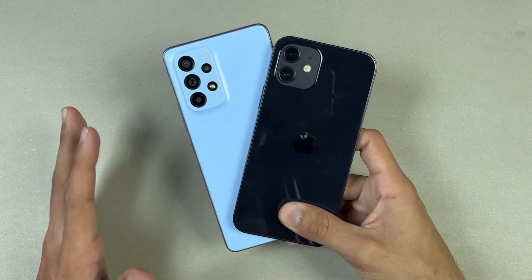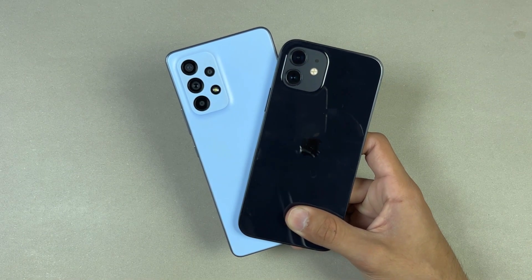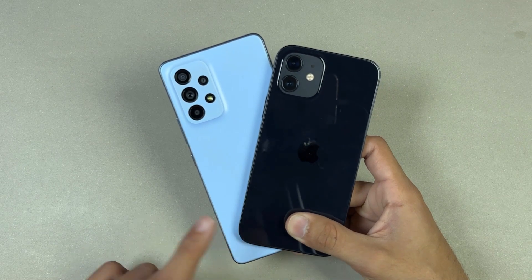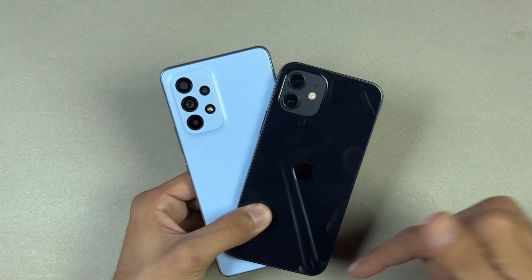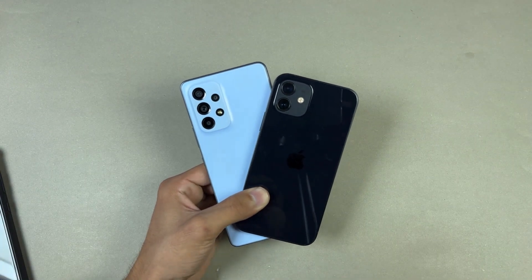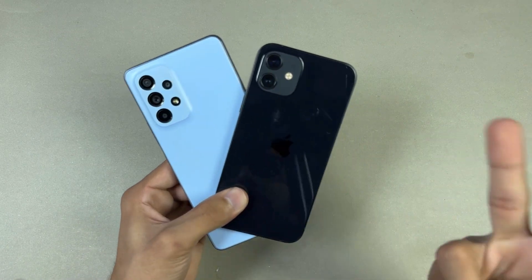Now let's talk about battery. The Samsung has a 5000mAh battery with 25W fast charging support and no charger in the box, while the iPhone 12 has a 2815mAh battery with 20W fast charging support and also no charger in the box. Thank you so much for watching — leave your thoughts in the comments, subscribe for daily tech videos, and follow me on Instagram and Twitter. See you in the next video!